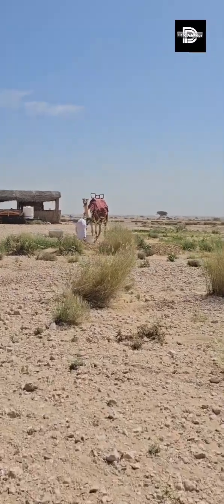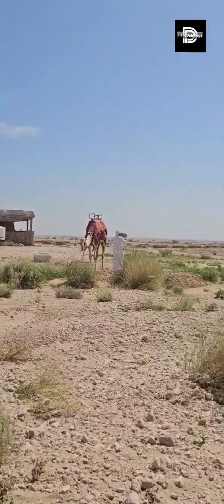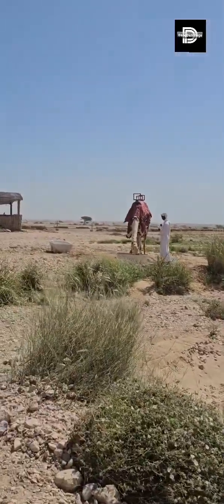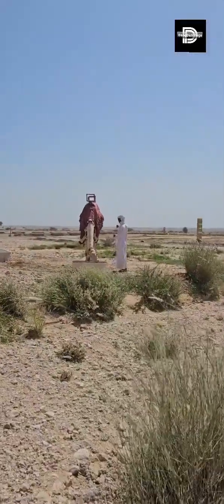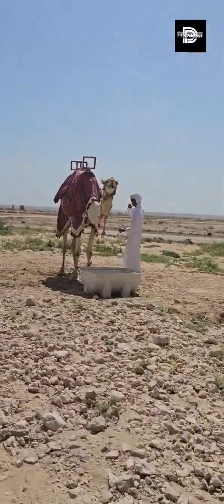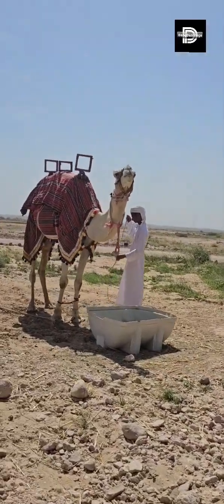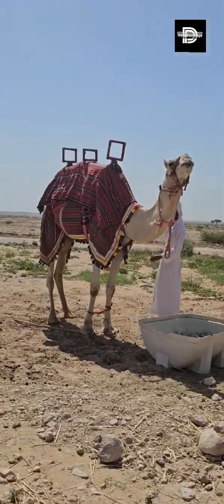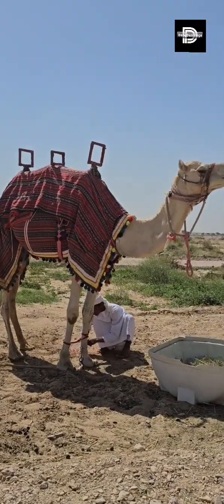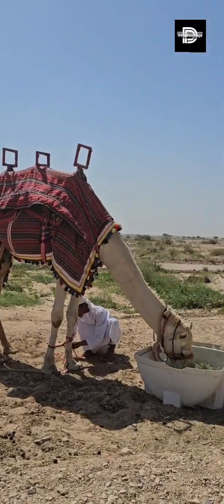It is the only camel here — the only one left, probably. Yeah, it's too hot. Before your vacation, bro, we're going to ride you.